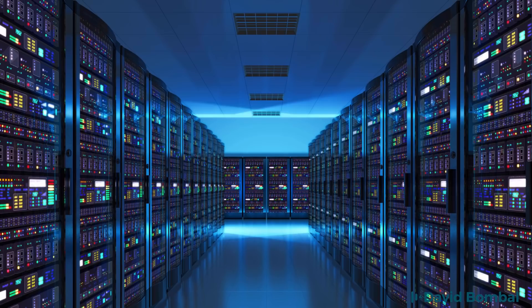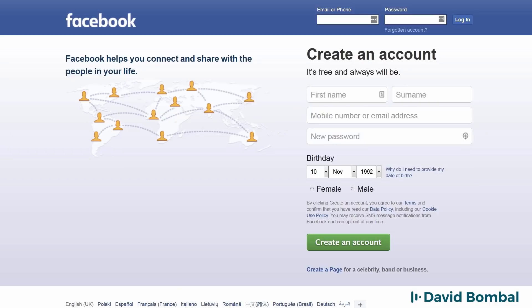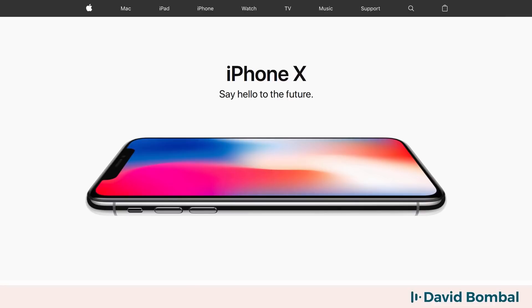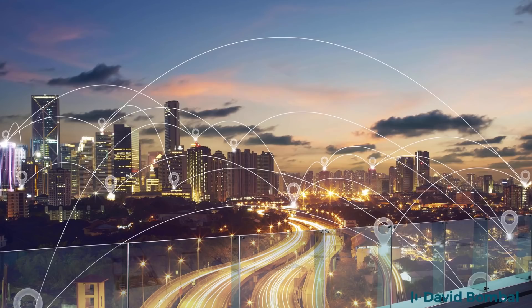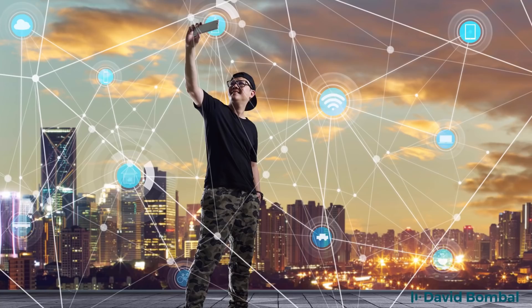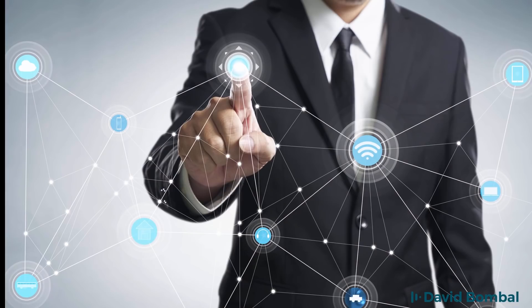The world runs on networks. Without networks and network engineers to configure, manage and optimize networks, we wouldn't have Google, we wouldn't have Facebook, we wouldn't have internet banking, we wouldn't have smartphones or any of the other devices and technologies that we take for granted in a modern connected world. We are connected by networks and people like you and I need to manage, troubleshoot and optimize networks to ensure that the world can connect and communicate.